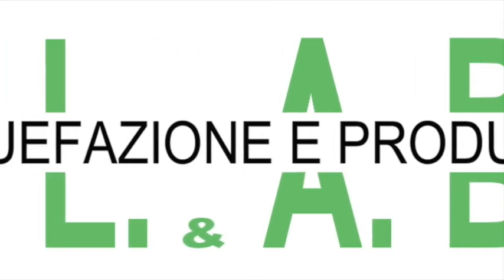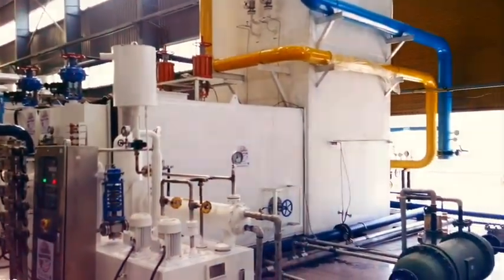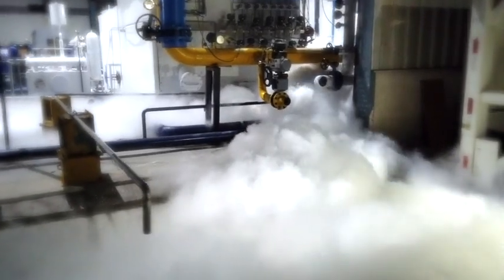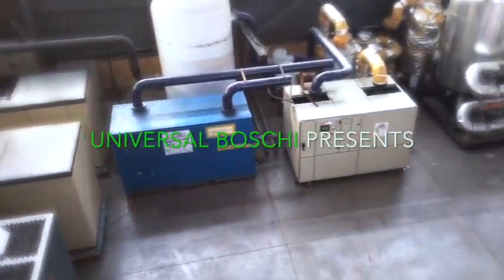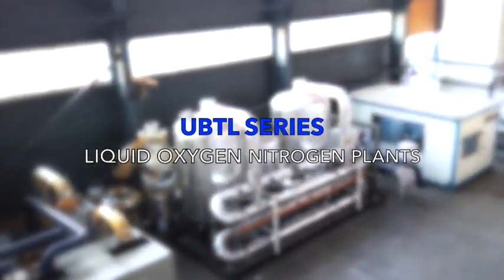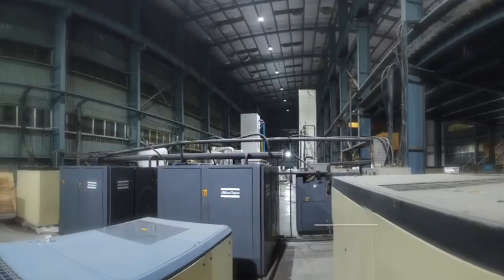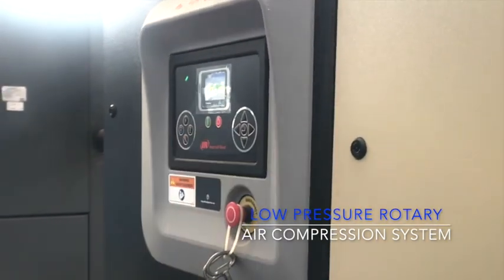Welcome to Universal Bashi, the world leader in air separation plants. Universal Bashi presents the UBTL series liquid oxygen nitrogen plant, controlled automatically by a DCS system. The system is run using the latest rotary air-cooled compressors from Ingersoll Rand USA and Atlas Copco Belgium.